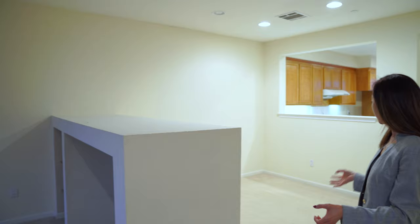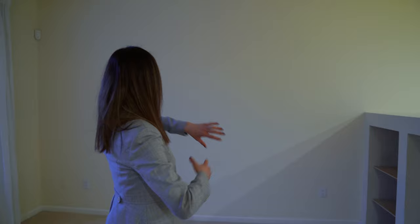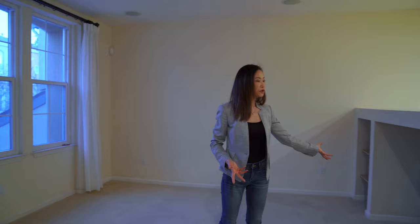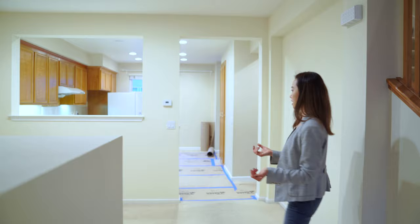Also, this house was built in 2003, so the TV space is smaller. At that time, everybody had a smaller TV. Now people always want to have a bigger TV hanging on the wall. So I think if we remove this wall and open up this big space, then you have this whole area to entertain — with living over there and dining over here. That will really increase the home value.